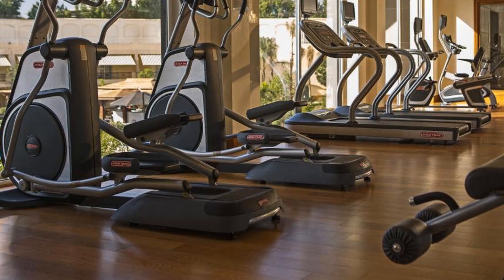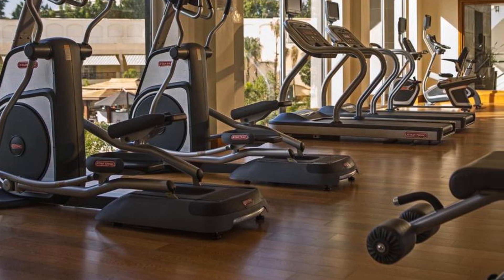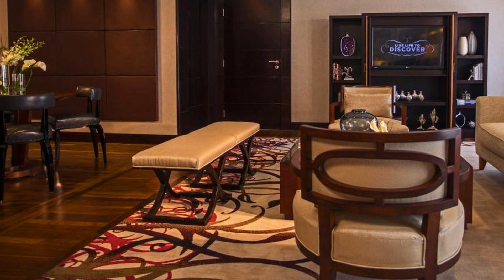The hotel offers an event space with an outdoor terrace, superb catering, and event planning services. The property is also one of Cairo's pet-friendly hotels in the area.